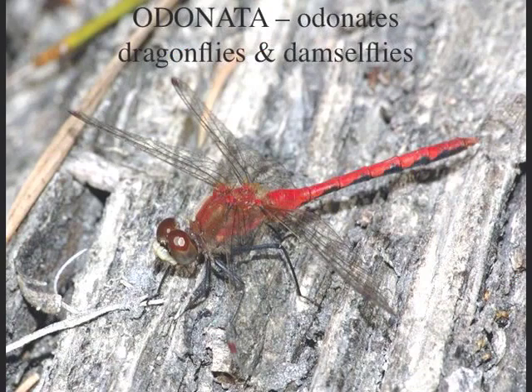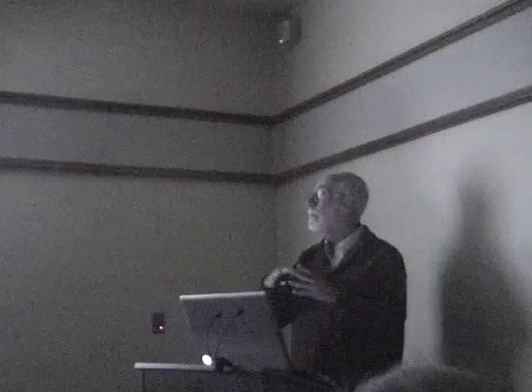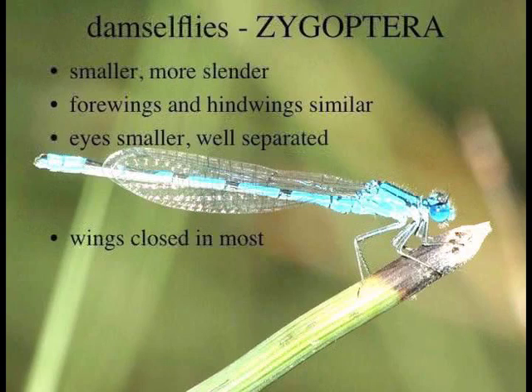Dragonflies are insects in the order Odonata, equivalent to the butterfly order Lepidoptera. Because of that, we call them odonates. I like to use that word as shorthand for dragonflies plus damselflies. In Britain, damselflies are just called dragonflies — they don't even have the word damselflies. In North America, we very definitely separate them, both in professional biology and among amateur naturalists.